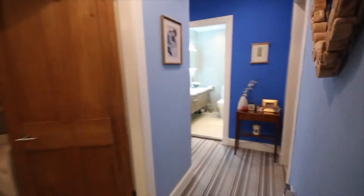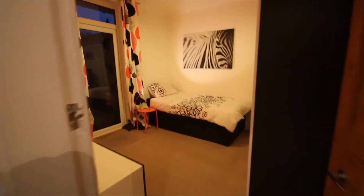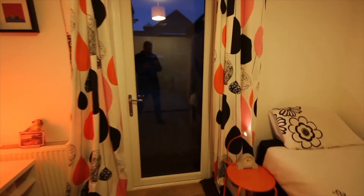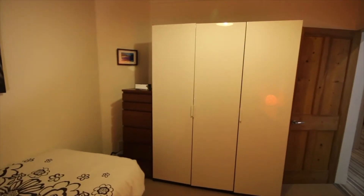From here we're going to go back into the hallway, and the second, smaller of the two bedrooms is on the right-hand side. As we go into the bedroom, you'll see it's got a single bed with an entrance doorway into the backyard, some storage space at the bottom, and again a nice big wardrobe for packing clothes.